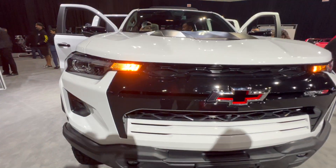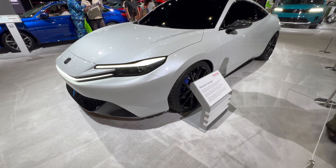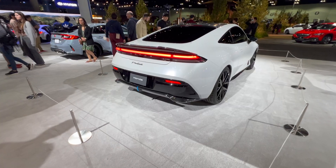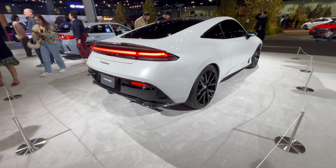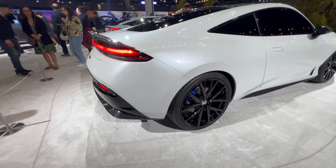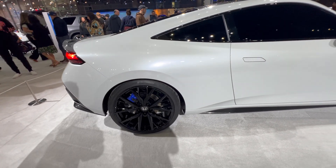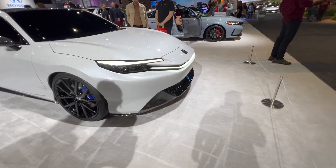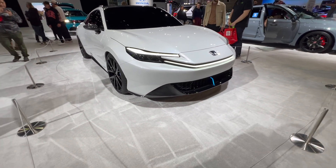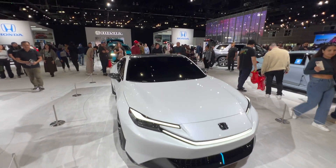This is the Prelude concept — the all-new Honda Prelude. It has a carbon fiber rear spoiler, carbon fiber rear diffuser, carbon fiber mirrors, carbon fiber lower grille, and a carbon fiber roof too.